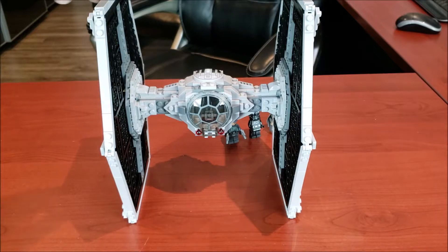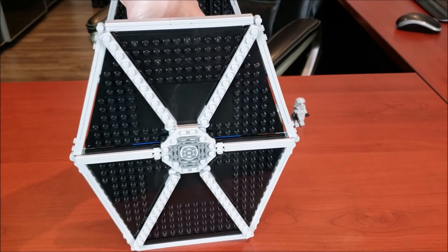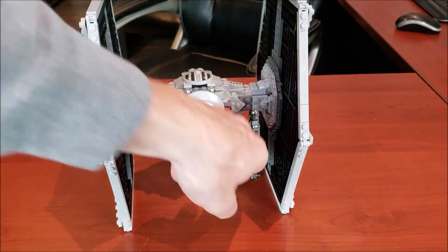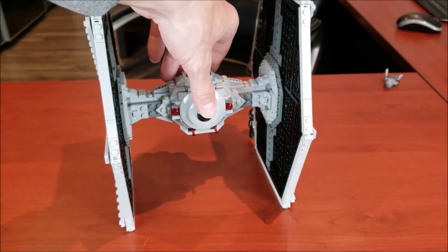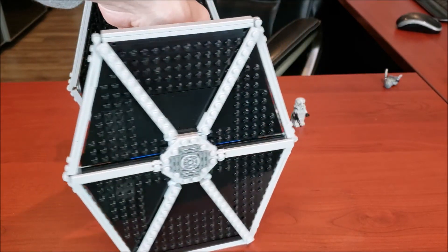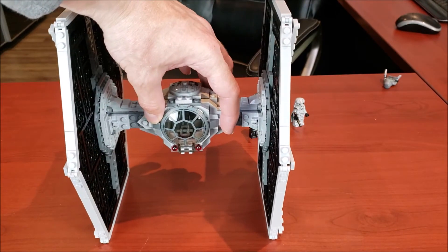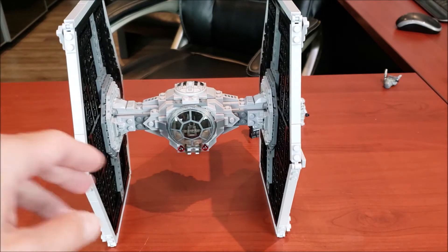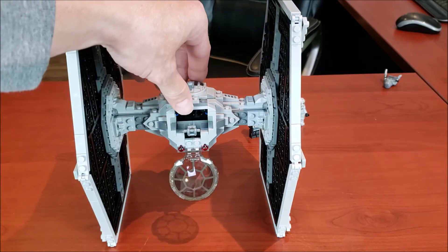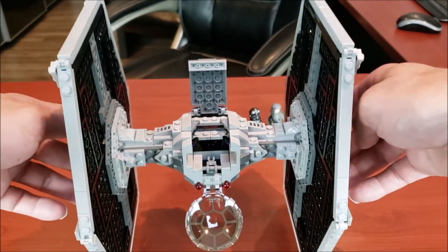Let's first take a look at the set itself. Giving you guys a 360 view — honestly, as we knock over the Tobias minifig — beautiful set. Lego really did a good job. The wings are very similar to the 2012 version, but the windshield is a lot different; it's a lot thinner. I'll just open that up and show you guys.